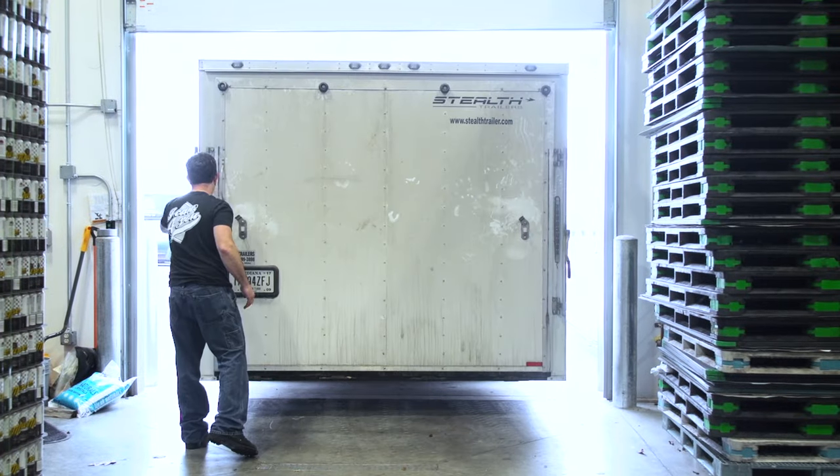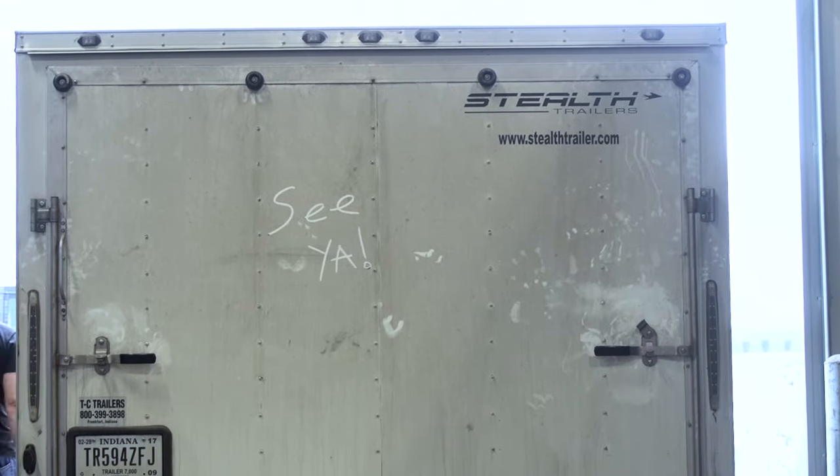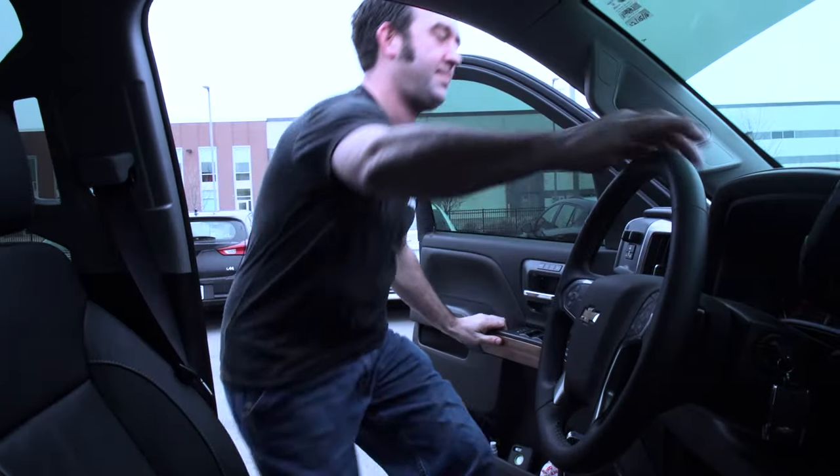We have the support. We have everybody at Cask available anytime they call. They can help us with anything. There has not been one problem with the line that we haven't been able to solve in five minutes.